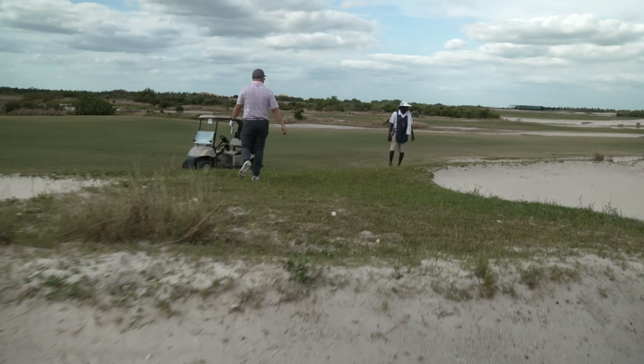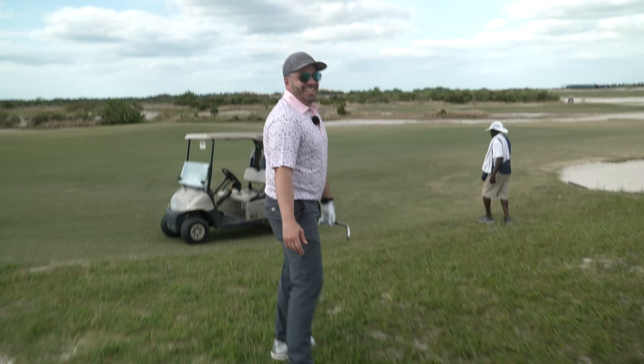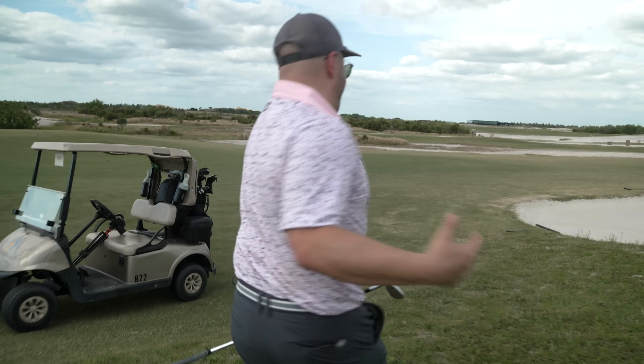This guy loves a tough lie, doesn't he? I eat the slop — he just loves a tough lie. Put him in the fairway and he panics.